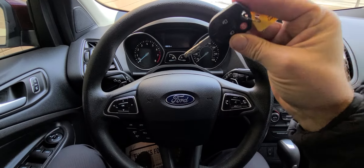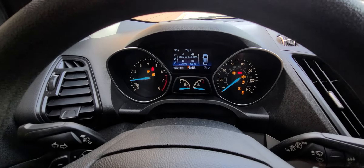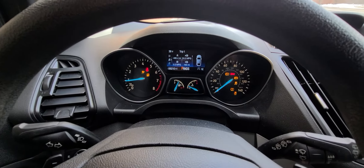Hi there, we have a 2017 Ford Escape, Burgundy in color, stock number 5163, 68,210 on the clock.